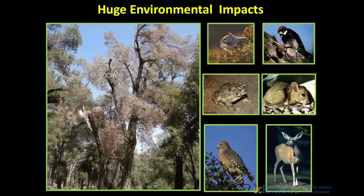Predatory birds feed on the mice, and we also have deer which use not only the oak forest as habitat but also feed on acorns over winter. So it's not too difficult to envision the potential ecosystem collapse that's going to happen if we can't control this beetle and we still lose all these oak trees.